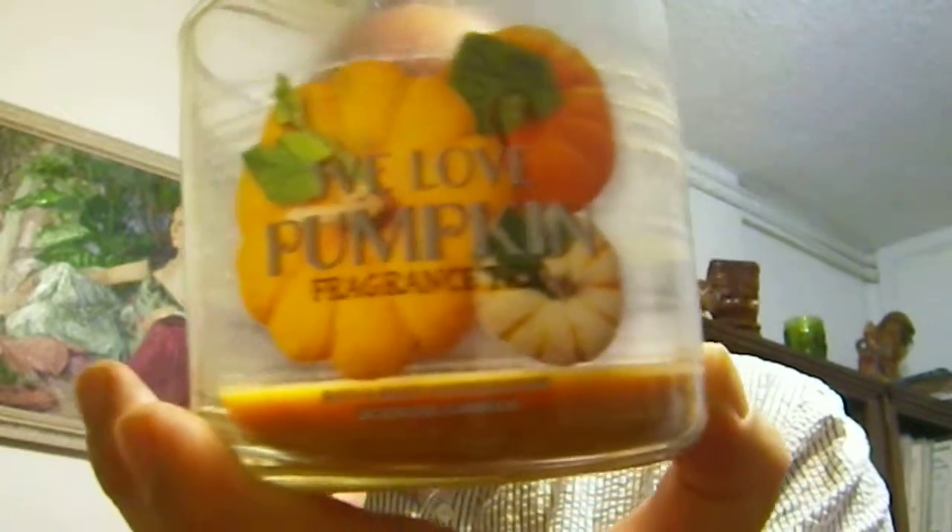I had another nice one from Bath and Body Works — the We Love Pumpkin. They had a We Love Autumn and a We Love Pumpkin, and it's like a tri-layer of three different scents and three different colors, so it was really pretty to look at. What surprised me the most was the last layer, which was Sweet Cinnamon Pumpkin — another one I've just never gotten before. But that last layer was the best smelling one. So I've got to get some Sweet Cinnamon Pumpkin for the rest of autumn or next year. Loved it.